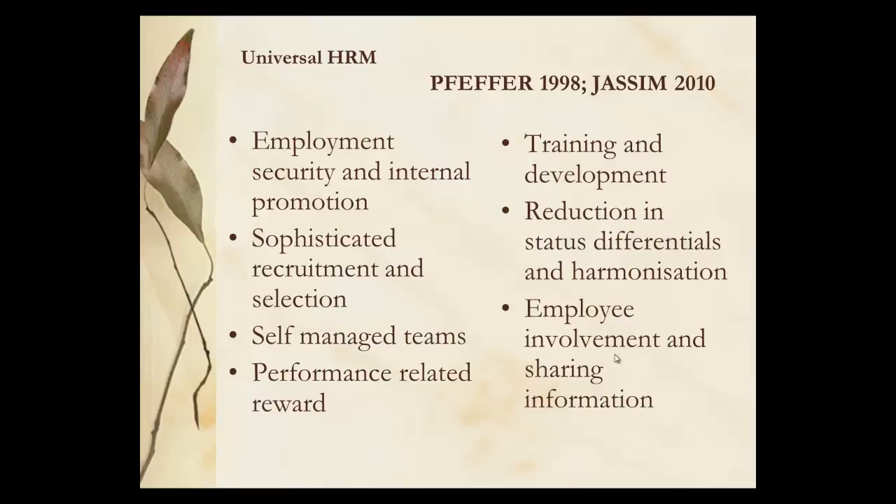Vefa and Gersim talked about universal HRM and linked it to employment, sophisticated recruitment and selection, and self-managed teams to create high performance working teams so that they're performance rewarded. Your training and development is linked to what you want these outcomes to be, and it's a much flatter organisation with more employee voice and involvement.